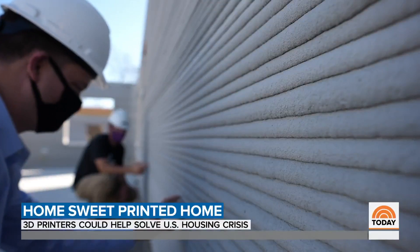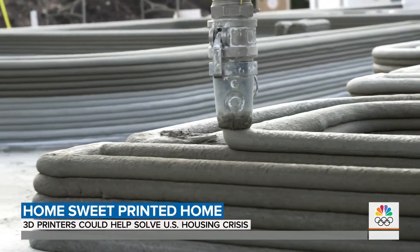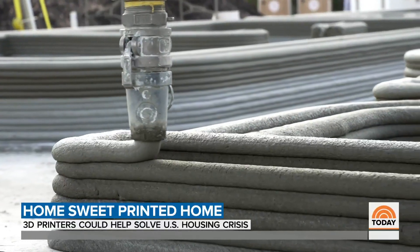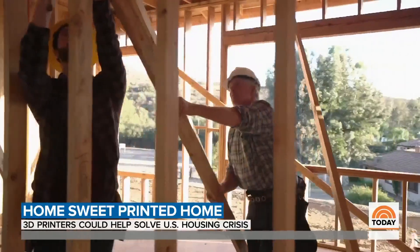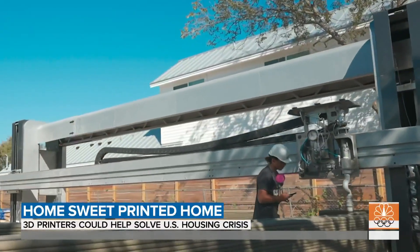For folks who may not understand the concept of 3D printing: it's taking a digital file of a house design and layer by layer depositing material to build up the house in three dimensions, one layer at a time. Unlike traditional homes which can take weeks or even months to frame, here the walls and foundation can be ready in less than two days.